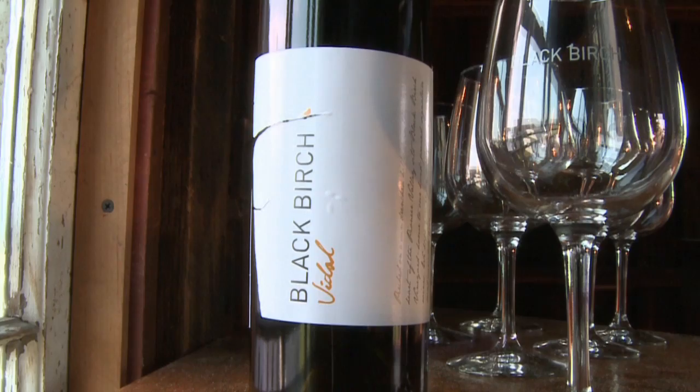Thanks for watching and come visit us soon at Black Birch Vineyards in Southampton, Massachusetts.